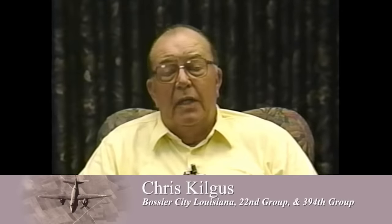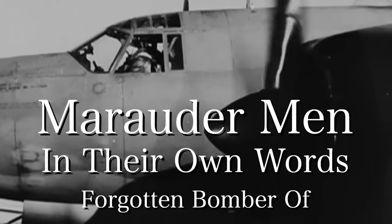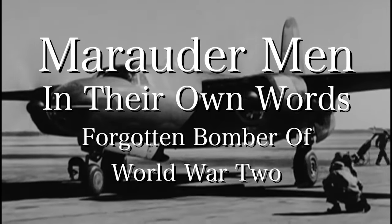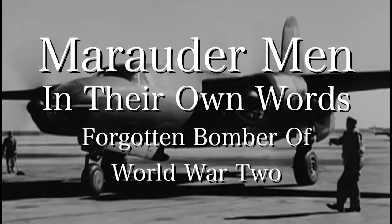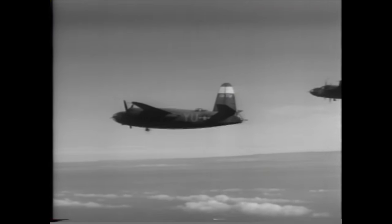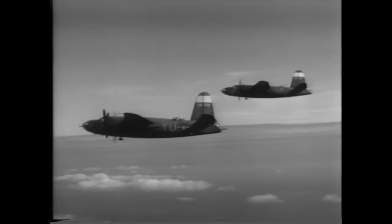The B-26 became one of the best bombers of World War II. It had, per mission and per capita, one of the lowest loss rates of any bomber in World War II, at least for the American Air Force, which led to the crews being very dedicated to the Martin B-26 Marauder. They felt the aircraft was a great aircraft. It got them home.